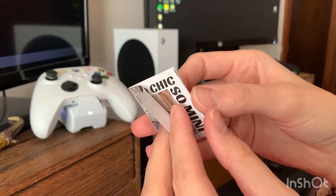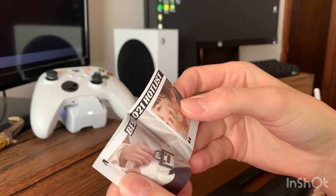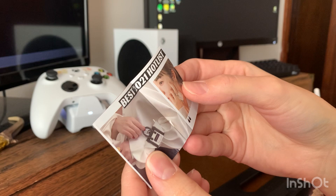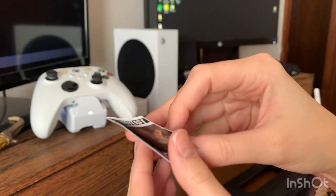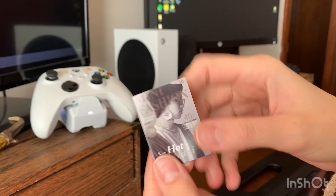At first I thought this was something they all would come with, but it's just a little bonus magazine, and I'm glad I didn't get rid of it, because I was almost going to.